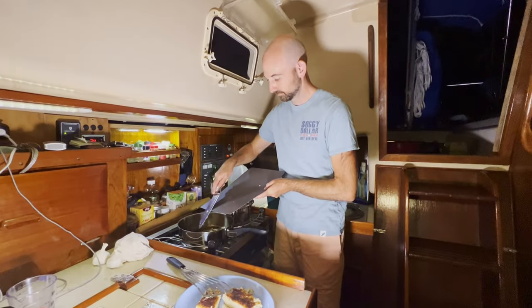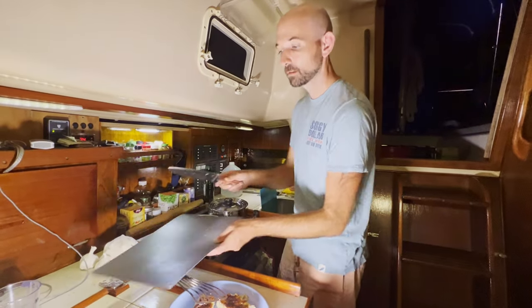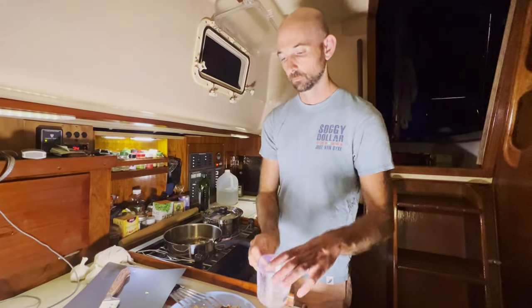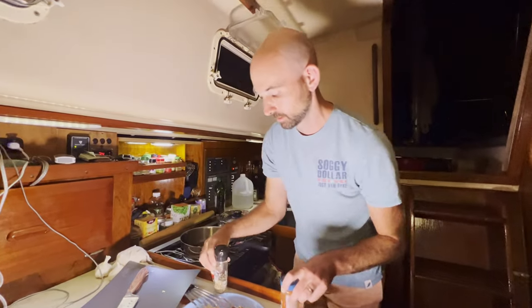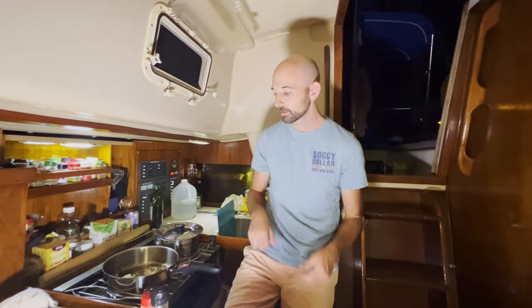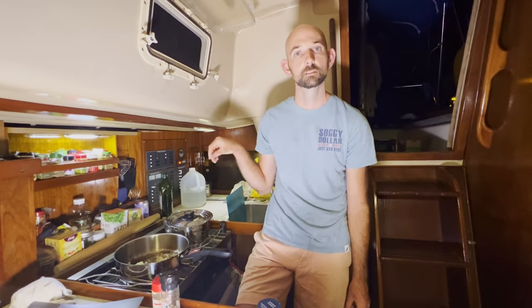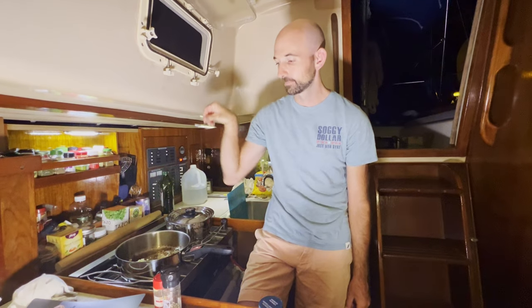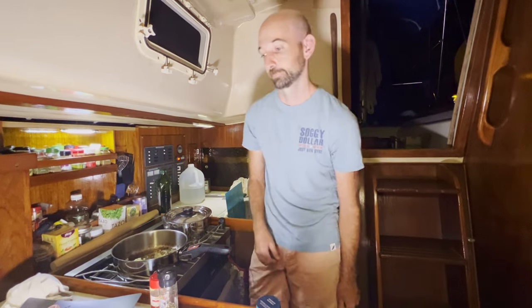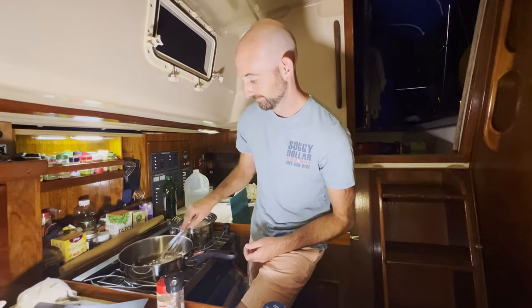For the pan sauce: we're going to throw in some garlic, sauté that, then deglaze with some wine, throw in some spices, and finish with a little butter at the end to thicken it up and add some creaminess. Then we'll throw in the parsley with a little salt and drizzle it over the food. It's going to be delicious.